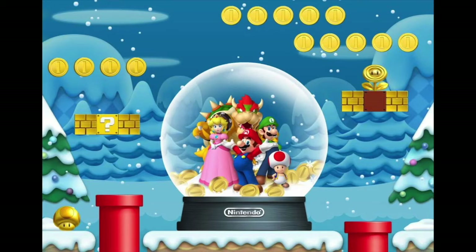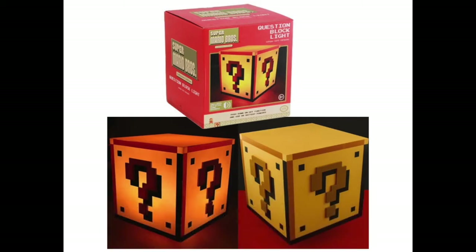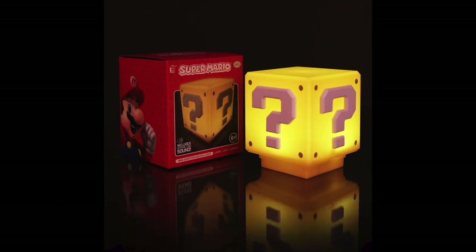Kicking things off, we have the Paladone Question Block Light, retailing at $34.99. This is a great prop — it looks exactly like the Question Block from those old 8-bit Mario games, makes those official sounds, and sets the mood for hardcore gaming sessions. If that price point is too high, Paladone also has a mini version done in the style of New Super Mario Bros.